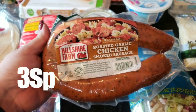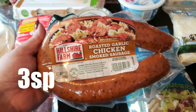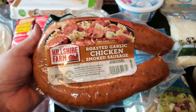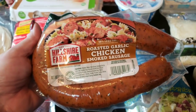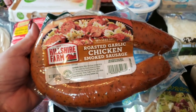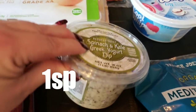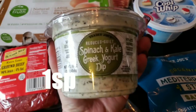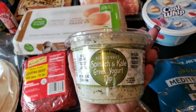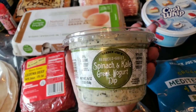Fred Meyer was having a great sale on Hillshire Farm products, so I grabbed a link of roasted chicken smoked sausage — it says 50% less fat. I thought this would be really good to add to an upcoming meal. I also grabbed the Trader Joe's Spinach and Kale Greek Yogurt Dip, which is so delicious. My plan is to have this with vegetables or crackers as a snack this week.